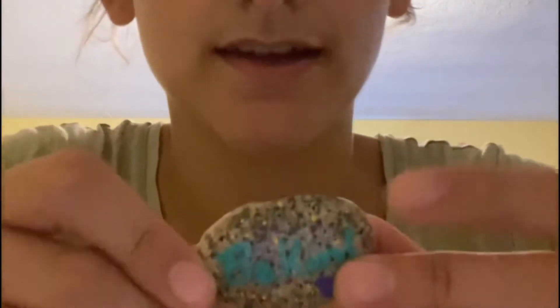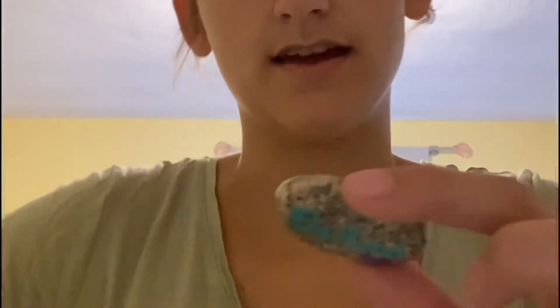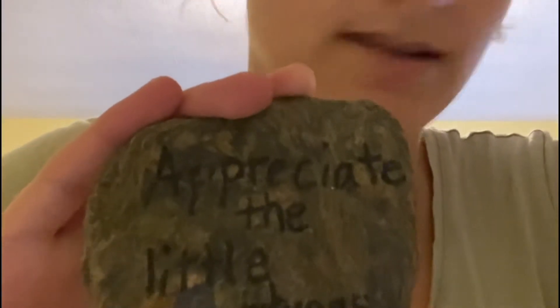For room decoration or a gift for friends, you can take a rock from outside your house and make these little worry stones. This one says 'be kind' — it's super cute with little dots and a heart. It's a really fun art project and a handmade gift. This one says 'appreciate the little things.' Super cute, easy to make, and it doesn't harm the environment.